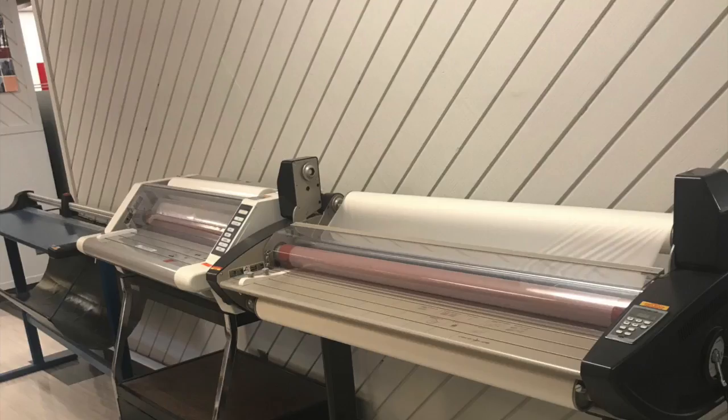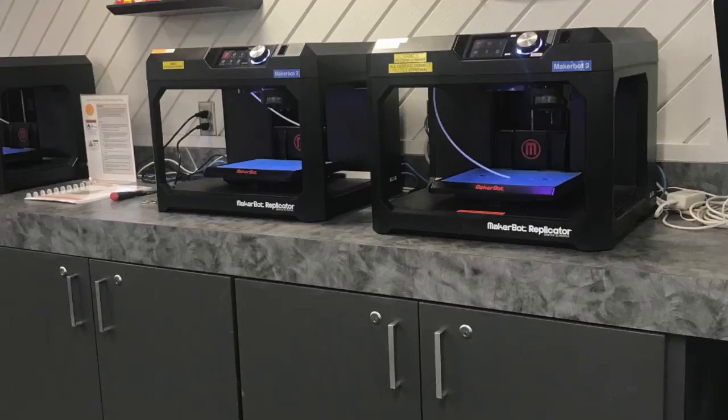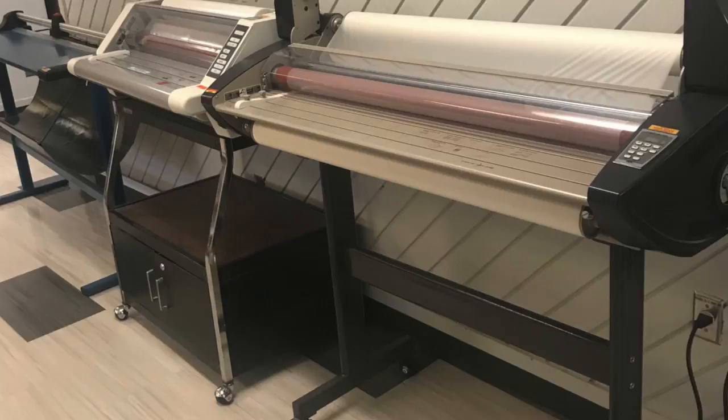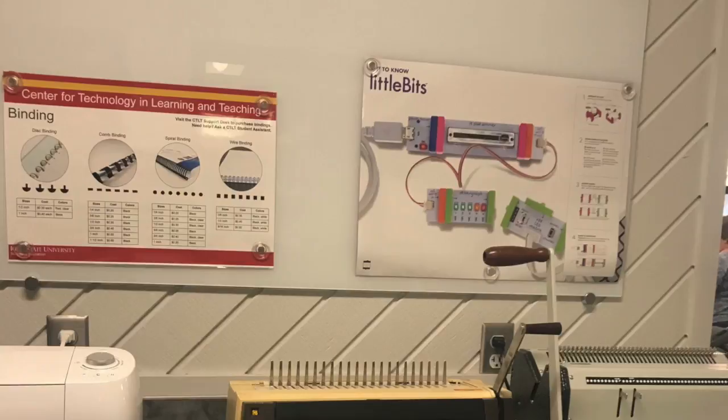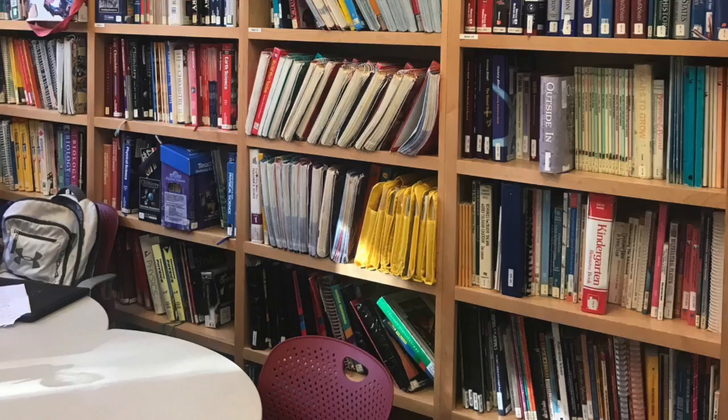The CTLT has many resources including, but not limited to, 3D printing, poster printing, laminating, bookbinding, and computer and device access. There is also a charging station with chargers for Apple and Android products.